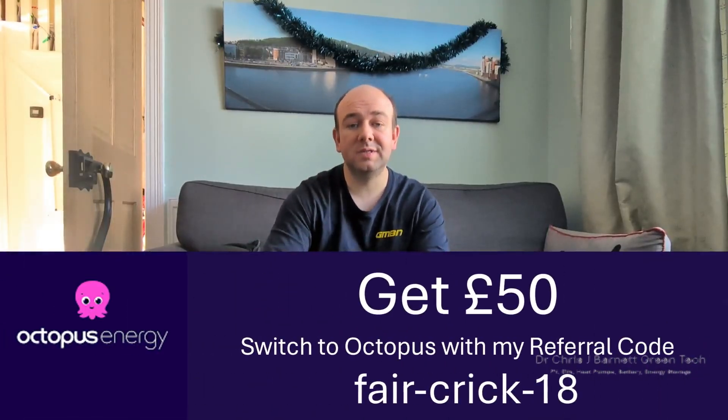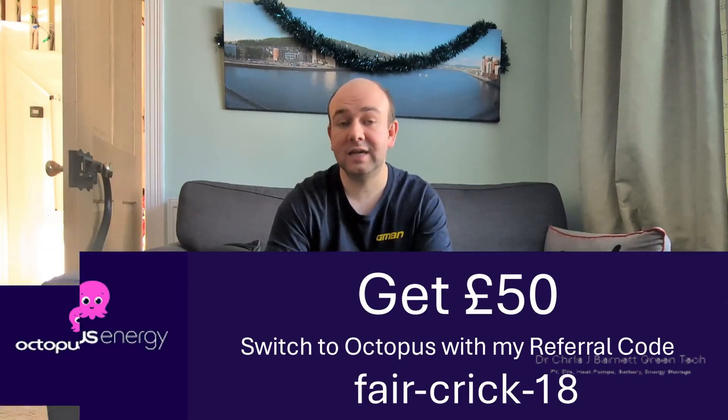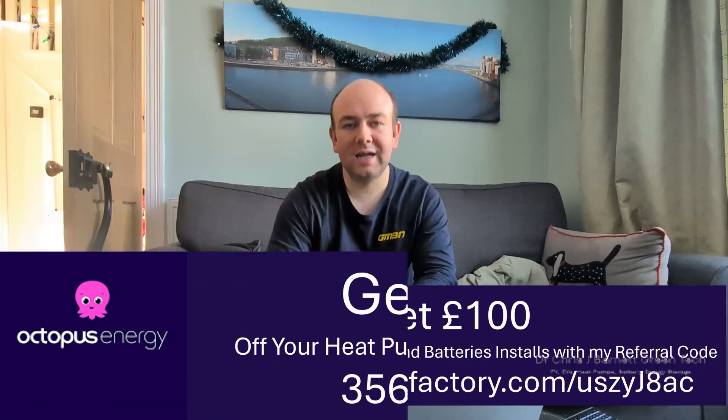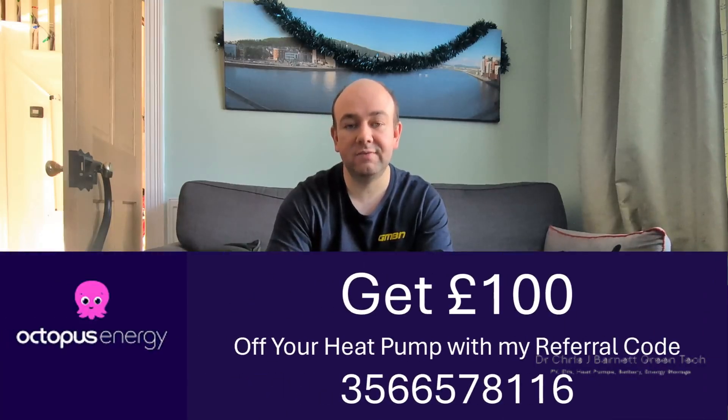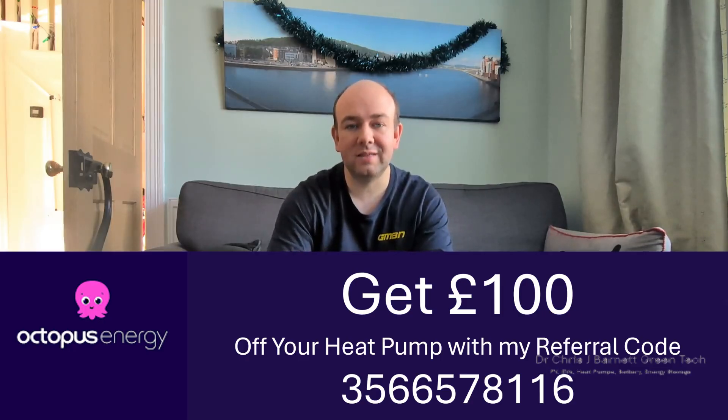So the question is, where did all this energy go? Because I'm on Octopus Intelligent Go, which means we pay 7p for import for six hours between 11:30 at night and 5:30 in the morning, and then about 27p for the peak periods. We get an export tariff of 15p per kilowatt hour. It's actually better for us to import electricity during the cheap period, store it in the batteries, and export our solar rather than consume it. It's a quirk of the energy industry at the moment, and hopefully it'll go on for another couple of years because it does increase our payback.